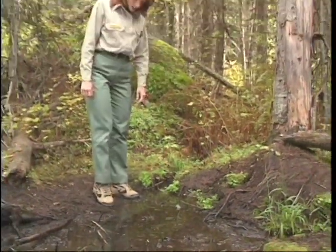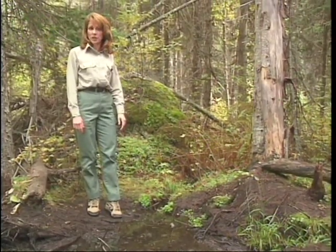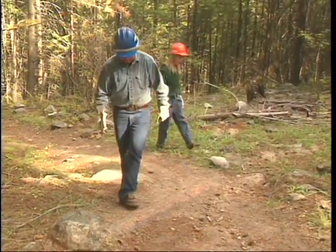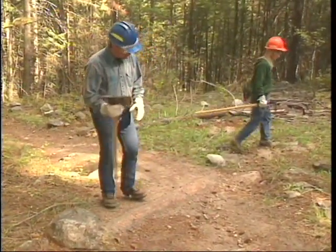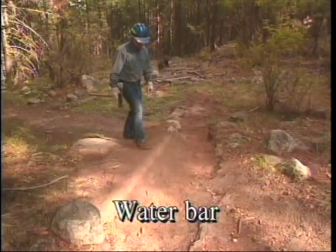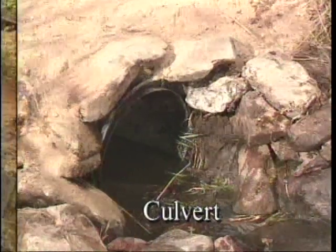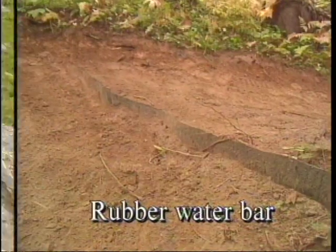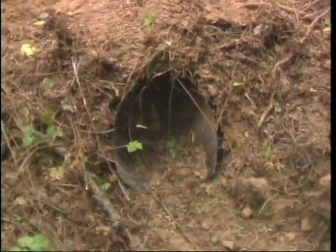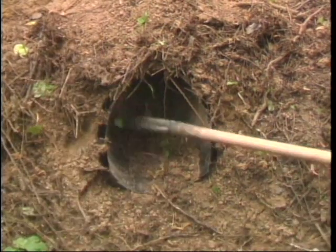Diverting surface water off the trail is the most important job in trail maintenance. The sooner water is off the trail, the better. The primary ways to do this are maintaining drainage structures and removing standing water from the trail. Usually, drainage structures are the only things keeping a trail from washing out, so it's important that they are maintained. The drainage structures should be cleaned thoroughly to allow for an entire season of traffic and weather, including seasonal runoff.